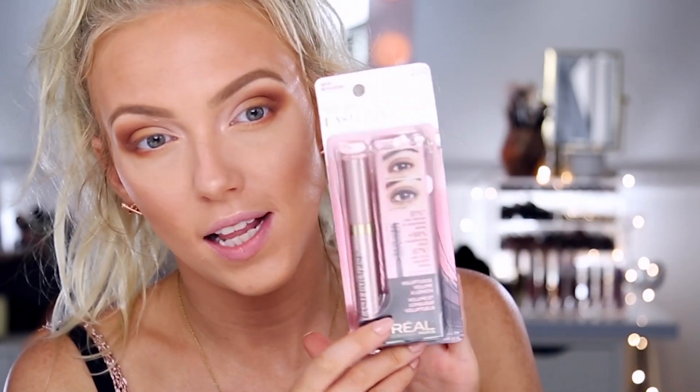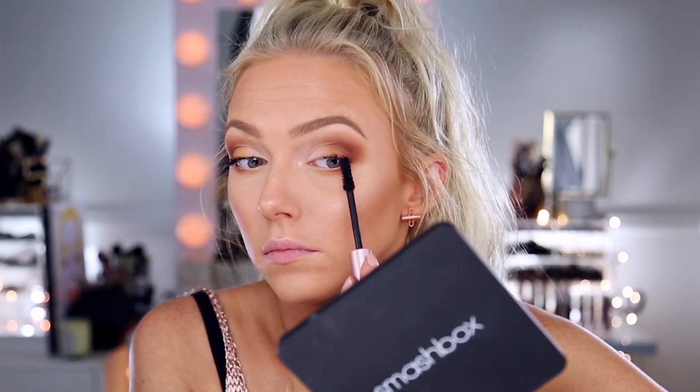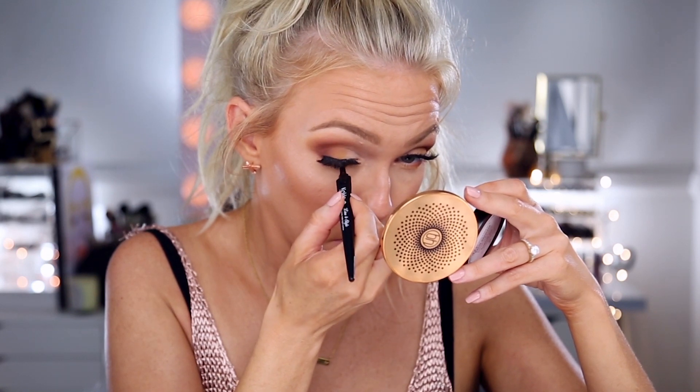For mascara I'm trying out the L'Oreal Voluminous Lash Paradise Mascara — I love the brush, it's nice and chunky. For lashes I'm using Ardell Glamour Whispies. For liner I want to conceal the false lashes and darken the lash line, so I'm using the Koki Professional Line and Style Longwear Matte Liquid Eyeliner, which you can find at Walmart. It's a little watery but has a nice long tip, easy to lay down on the lash line.